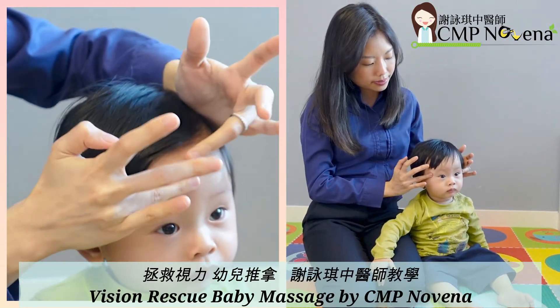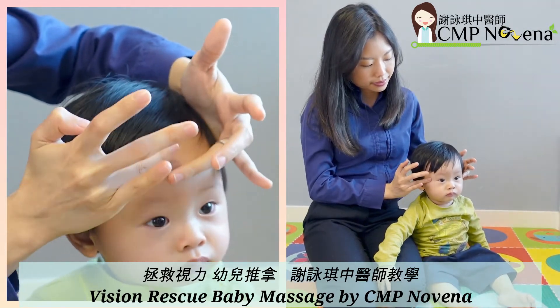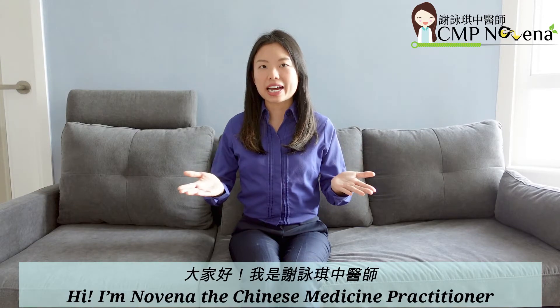Vision Rescue Baby Massage by CMP Novena. Hi, I'm Novena, the Chinese Medicine Practitioner.